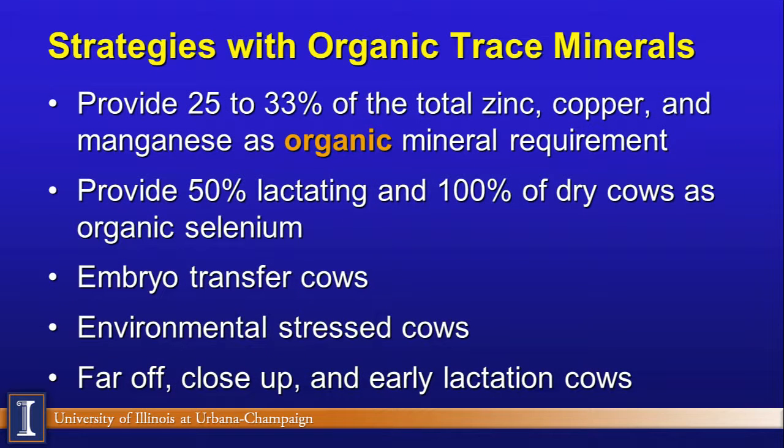My strategy is to recommend providing 25% to 33% of total supplemented zinc, copper, and manganese as an organic mineral source. So for zinc at 1,000 milligrams, we'd supply 250 to 400 milligrams as organic, with the remainder from zinc sulfate or zinc chloride. For selenium, I recommend about 50% as organic for lactating cows, and 100% organic selenium for dry cows. The data is very clear for embryo transfer cows — both donors and recipients show better reproductive responses with organic selenium.